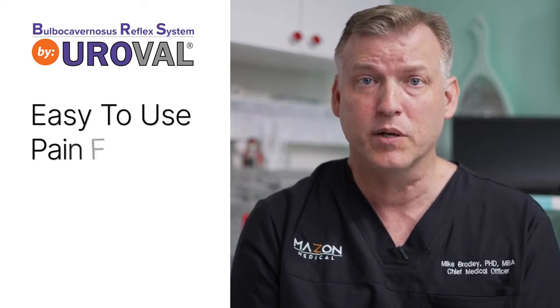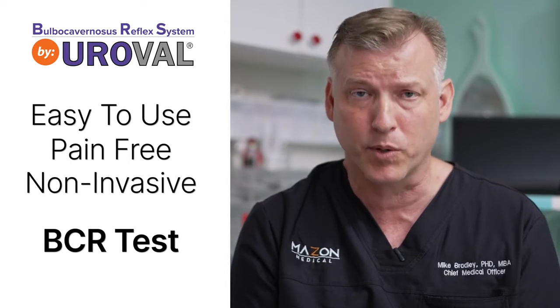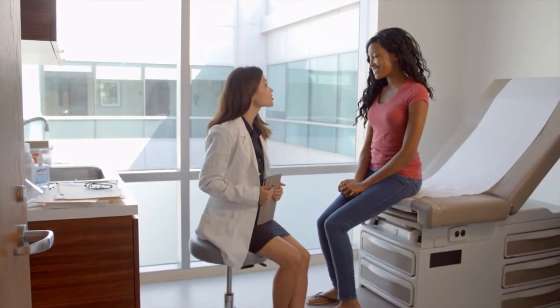The Uroval is an easy-to-use, pain-free, non-invasive way for providers to be able to test the Bulbocavernosus Reflex. Knowing the latency time allows us to eliminate ineffective treatments, providing a better experience for patients and better treatment options for the provider. Thank you for watching.